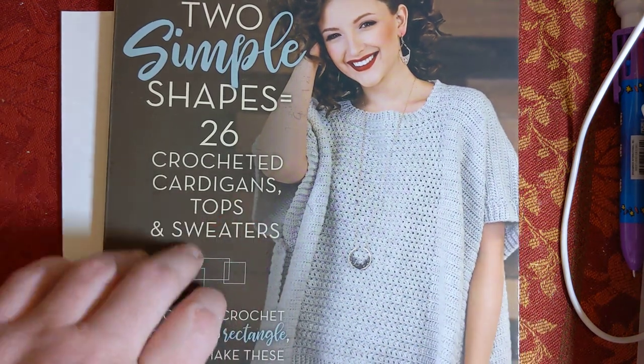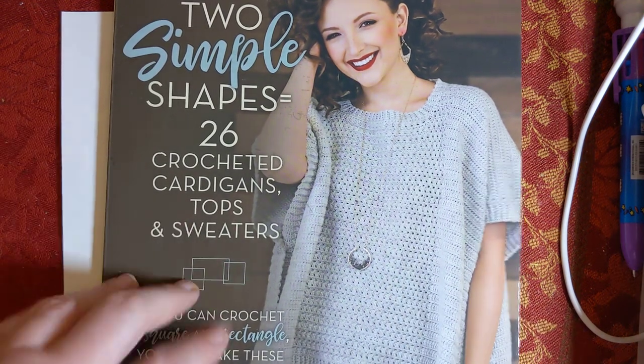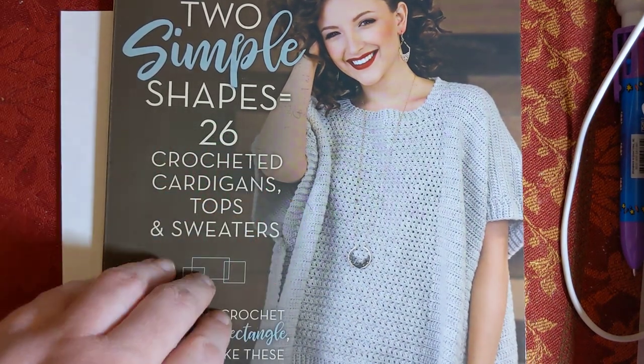Thanks for coming by. I'd appreciate it if you hit that like button on your way out. And if you're not subscribed, please consider doing so. Leave me a comment - let me know what you think of this book. I will see you very soon. Bye, y'all.